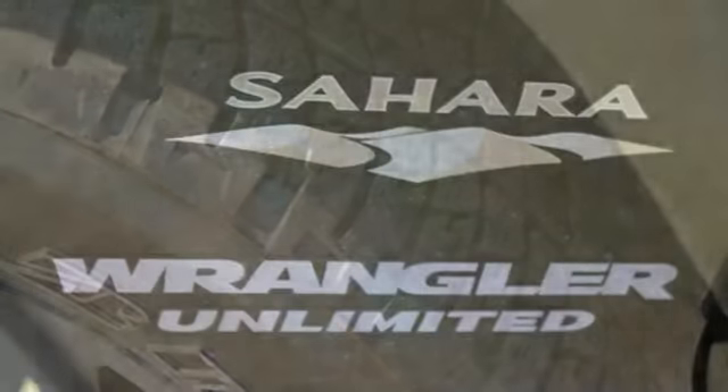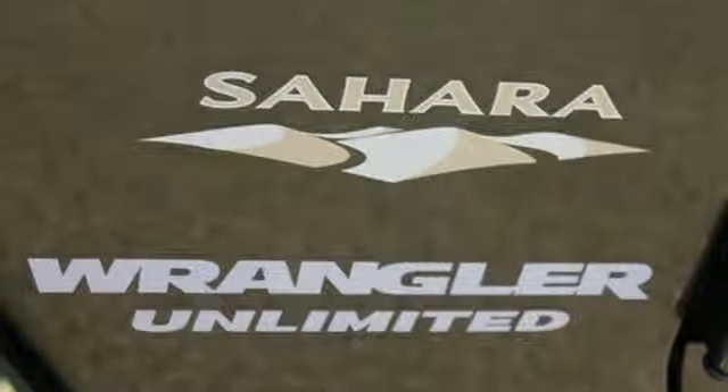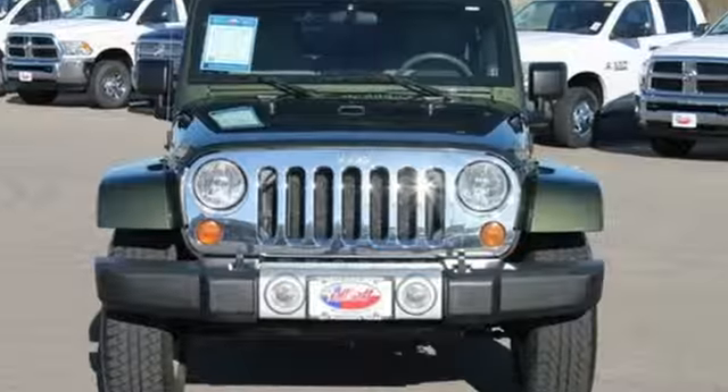With good looks and straightforward function, plus a great price, this Wrangler won't be here long. Come on in today and take a look for yourself.